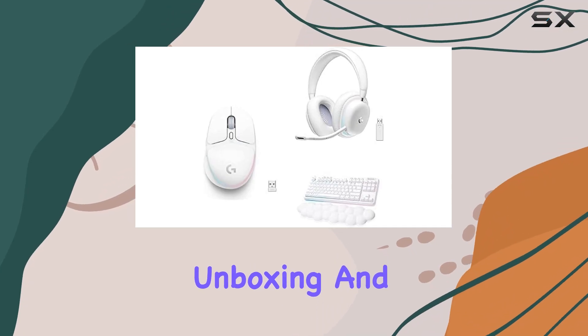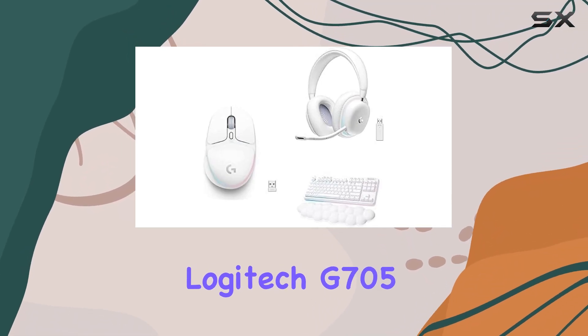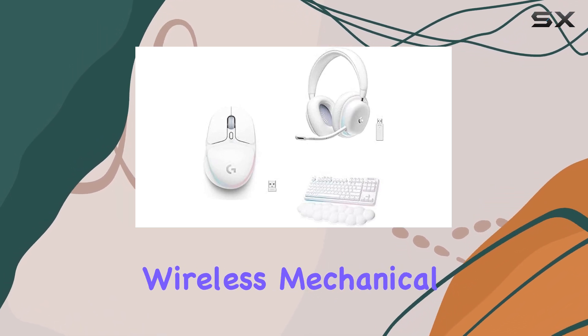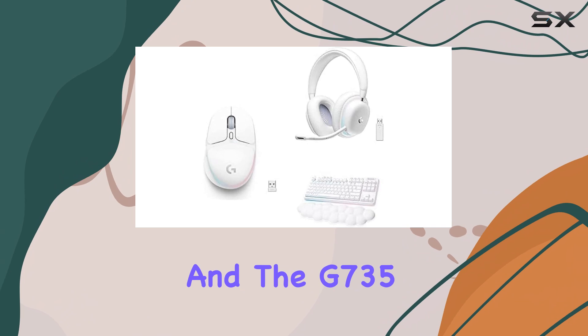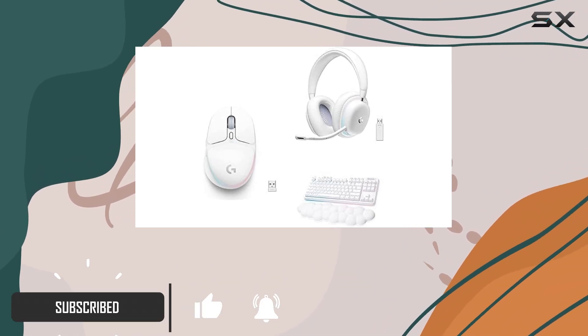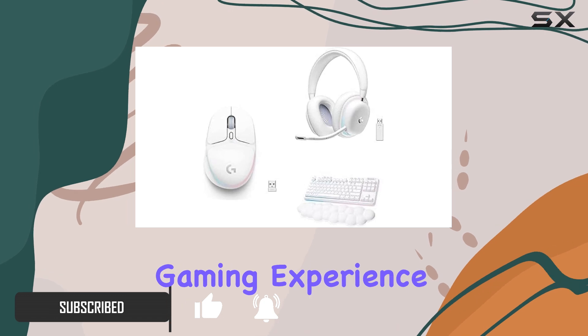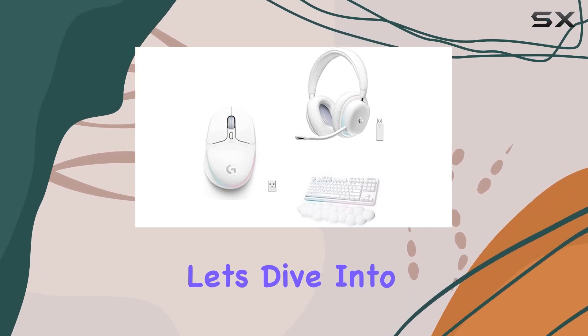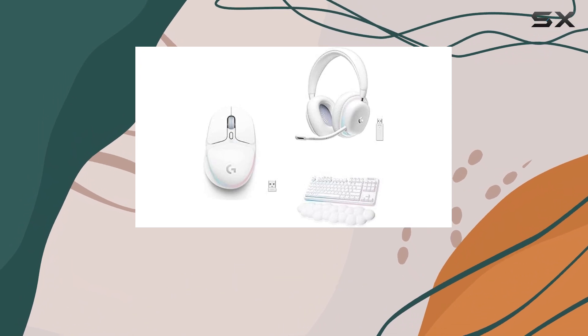Today, we're unboxing and reviewing the Logitech G705 Wireless Gaming Mouse, the G715 Wireless Mechanical Gaming Keyboard, and the G735 Wireless Gaming Headset. This trio of gaming peripherals is designed to enhance your gaming experience and provide comfort and performance. Let's dive into the details and see what these products have to offer.